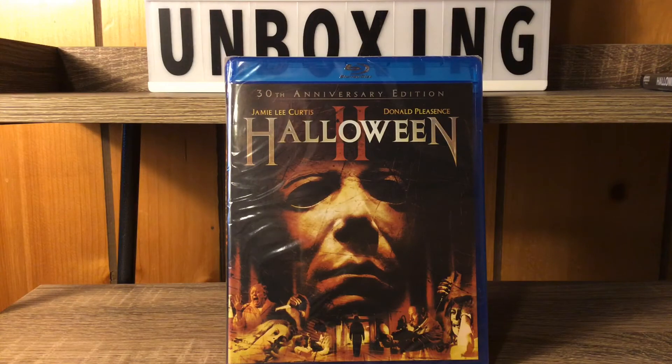Hey everybody, it's Benny One and I'm back with a Blu-ray unboxing. We got the 30th anniversary edition of Halloween 2!